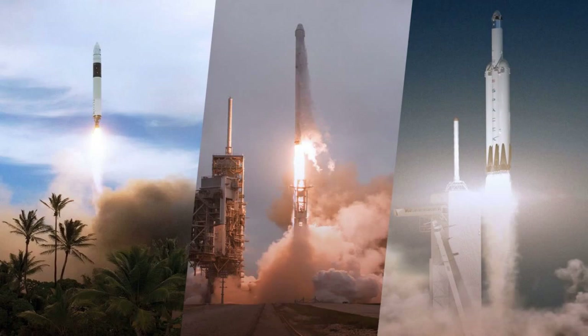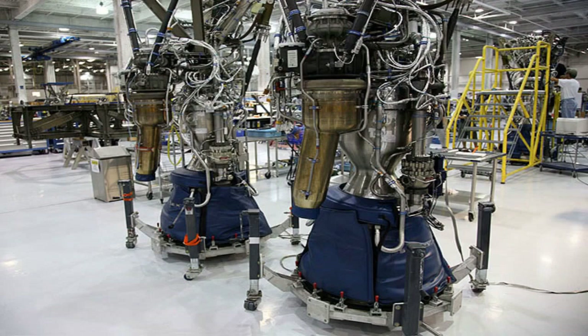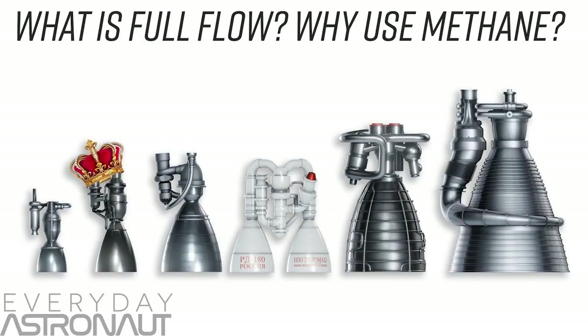It was designed to be simple, reliable, and low-cost. The first version of the Merlin engine, called Merlin 1A, produced about 340 kN of thrust at sea level and had a specific impulse of 304 seconds. It was used to power the first stage of the Falcon 1 rocket, which was SpaceX's first orbital launch vehicle.